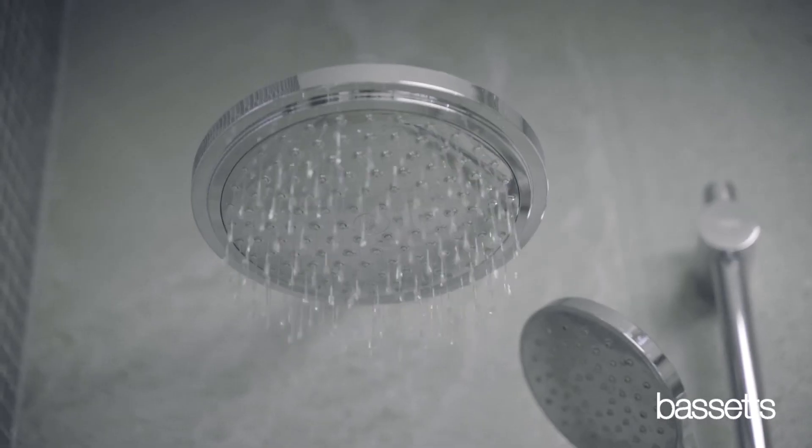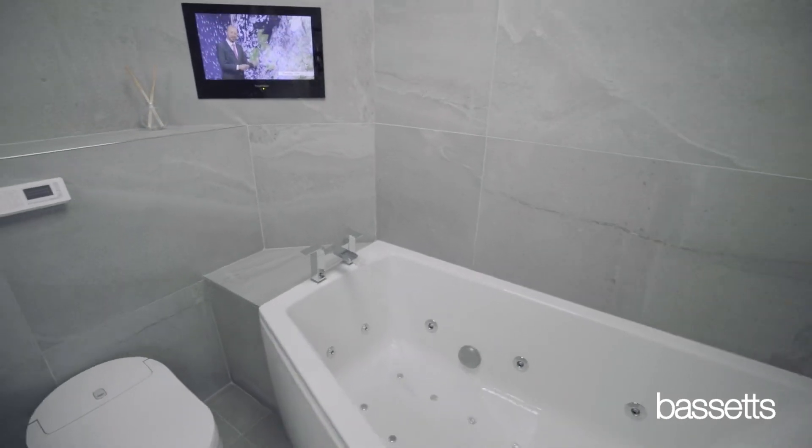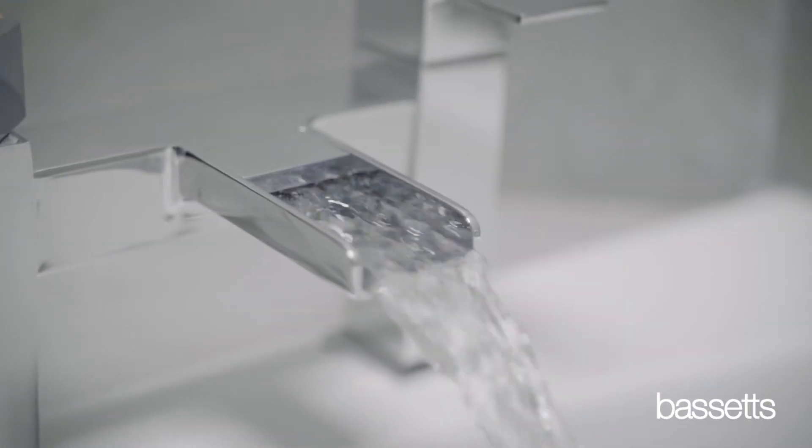Wet rooms in particular are something that's sought after a lot more these days. Styles we see in 2021 would certainly be a continuation of freestanding baths. The sizes that they're available in are better than they've ever been before, and Terrazza is making a bit of a comeback too.